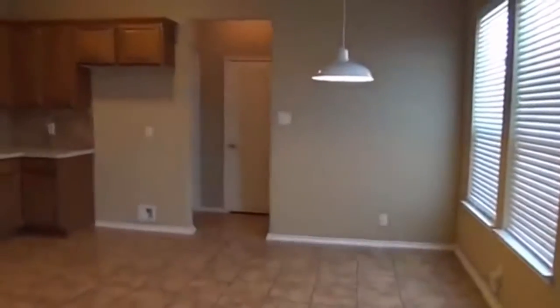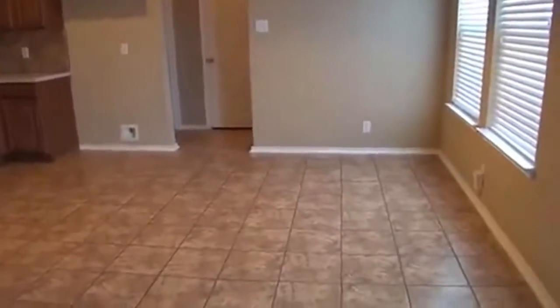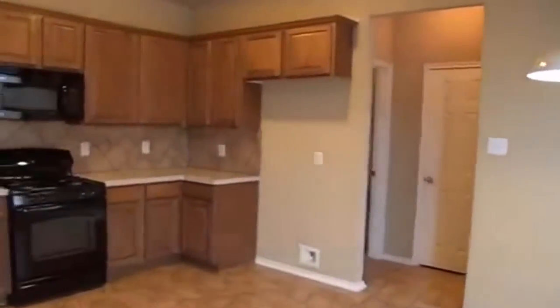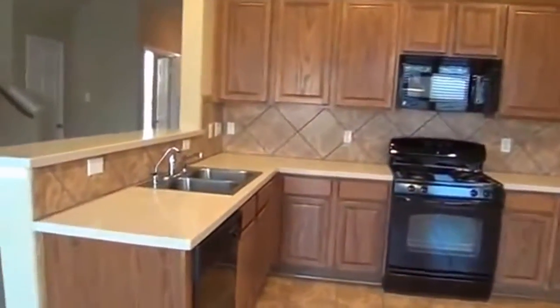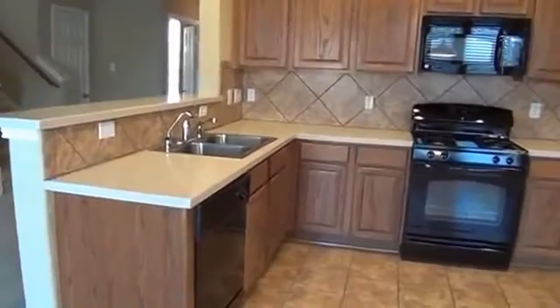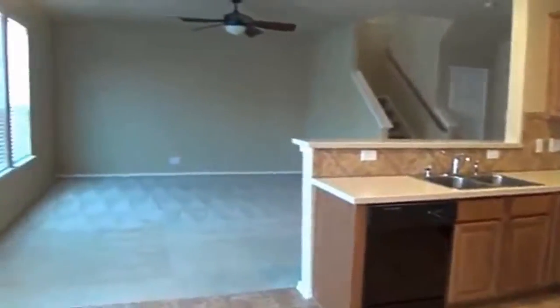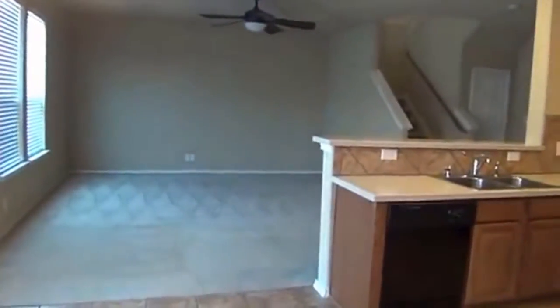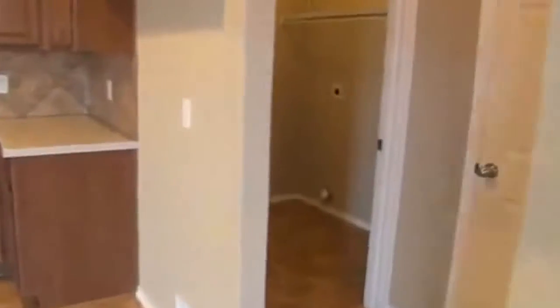Right over here is the kitchen. If you use that front room as a dining area, you could use this as a breakfast area — or just use it as a dining area. It's a pretty good space; you could get a large table in there. Lots of counter and cabinet space, nice backsplash, dishwasher, stove, and microwave. Open floor plan.